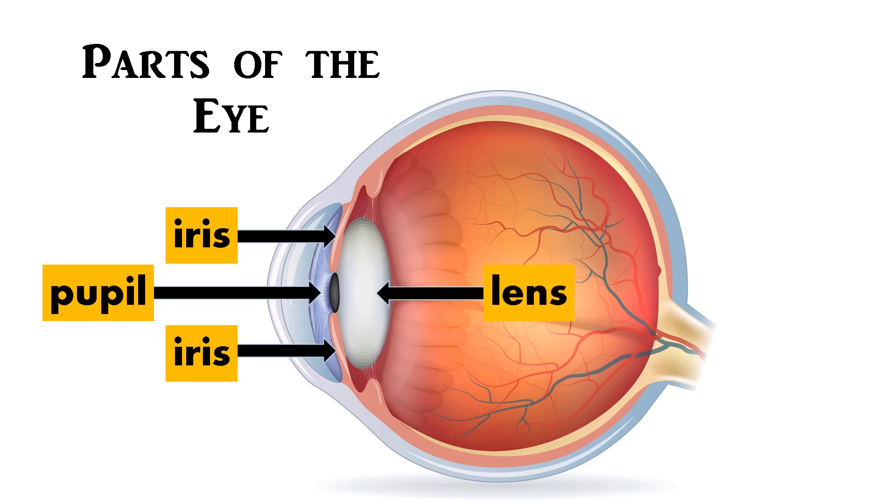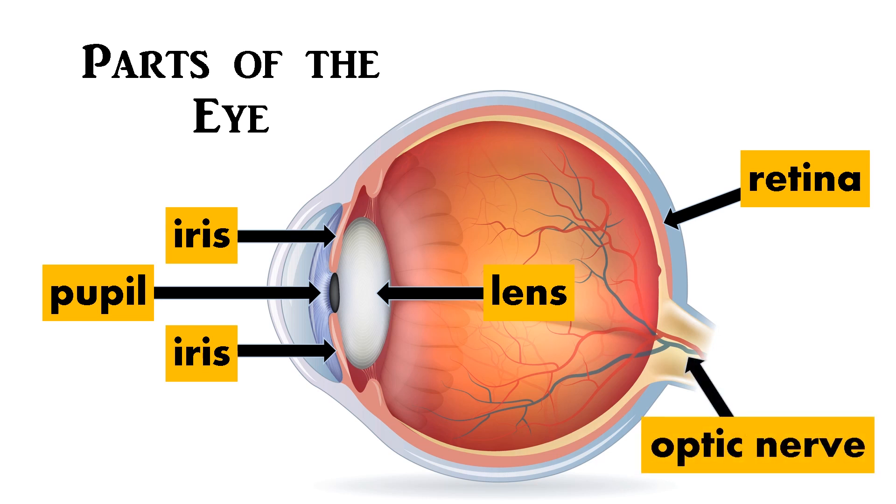The lens helps focus the light onto the retina to form an image of the object. Then, the optic nerve carries the information to the brain. The brain interprets the information.